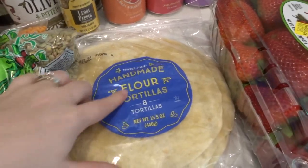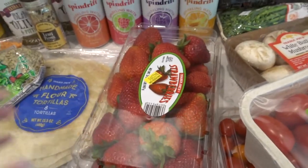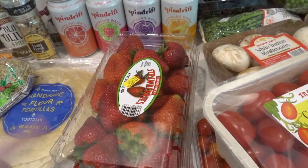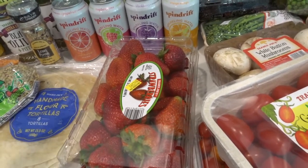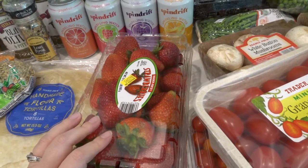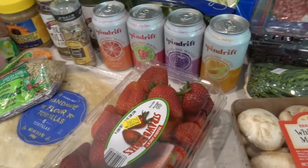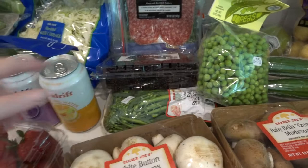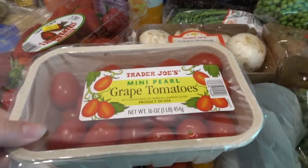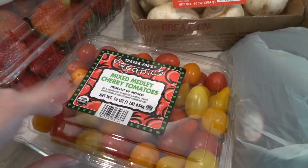I went ahead and got some tortillas — they say handmade and they look handmade, so hopefully they'll be really good. I got a big thing of strawberries because I've been trying to serve fruit a lot with my dinner. I've been putting out some come-over-for-dinner videos to give you guys some inspiration and motivation while we're cooking a lot. I've been on a kick serving fruit with dinner and I think I'm going to keep going with it. I also got blackberries — I love these, they're like my fave. And some different types of tomatoes: some regular Trader Joe's brand tomatoes, and this mixed medley which I thought would be really good too.